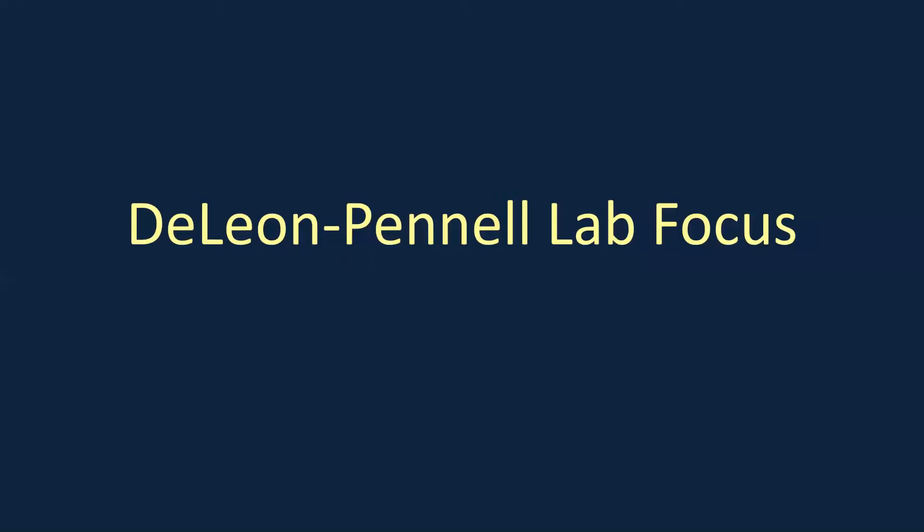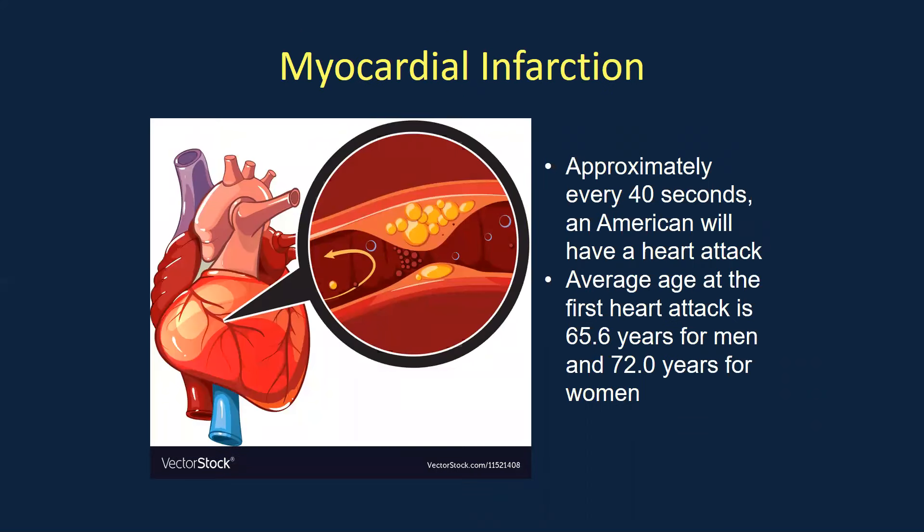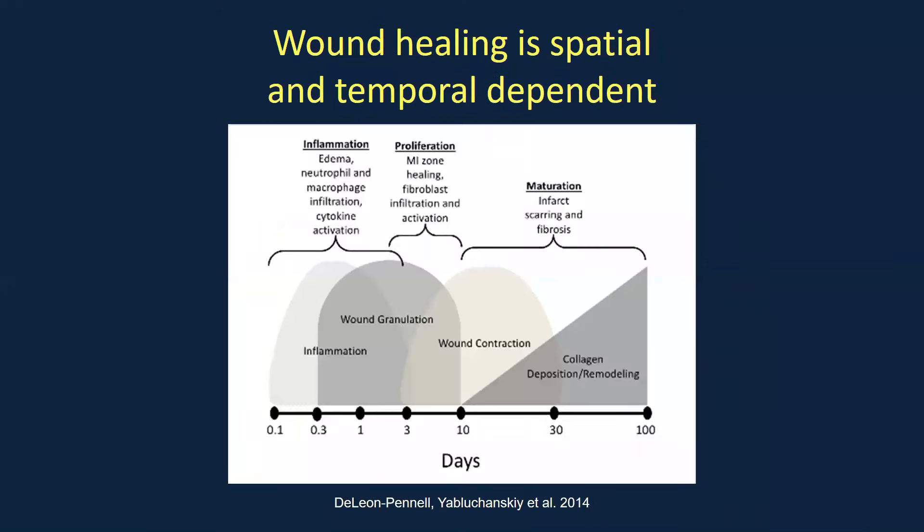Our lab is focused on cardiovascular disease, the number one killer in the United States, as shown in this heat map where dark red areas indicate high prevalence. We mainly focus on events after a myocardial infarction or heart attack. Approximately every 40 seconds an American will have a heart attack, with average age of 65 in men and 72 in women. One focus of our lab is understanding why women are protected earlier in life from myocardial infarctions.